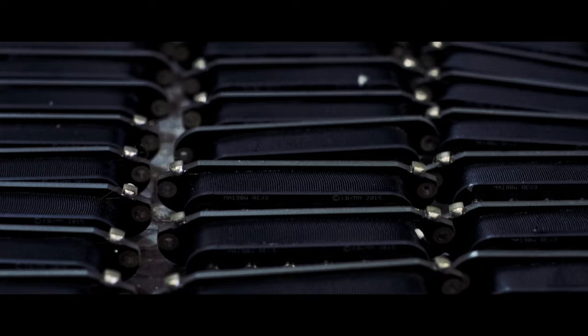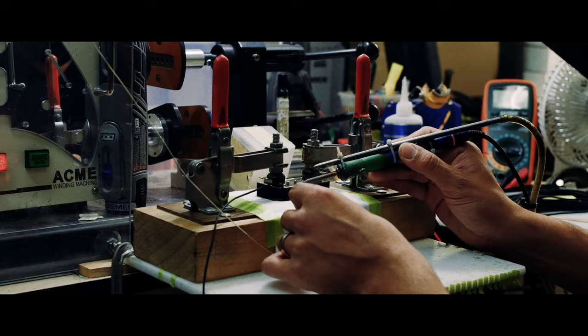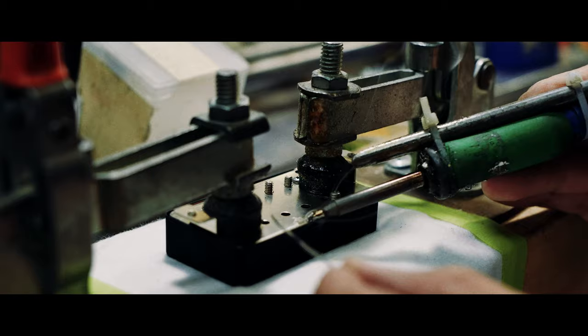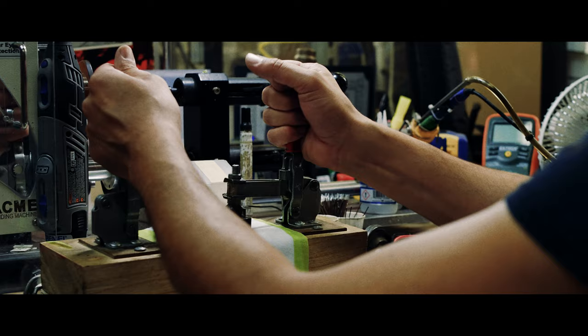Our goal really wasn't to just increase output. It was to find a new voice — to use materials that we could customize in order to improve the performance of the pickup. So naturally, output became something that was a result of that, but that's only because the pickup is working more efficiently.